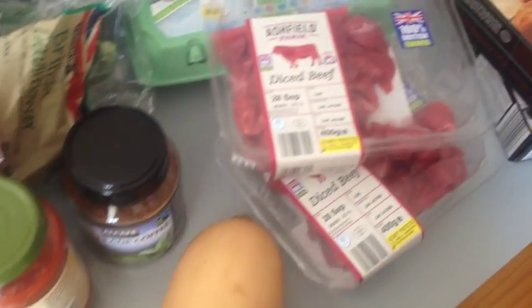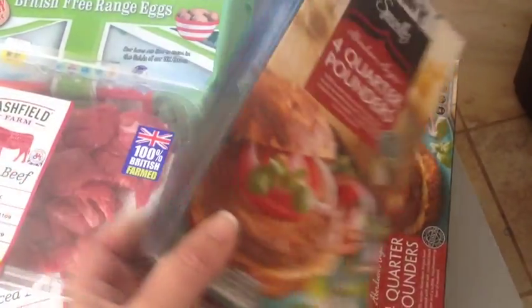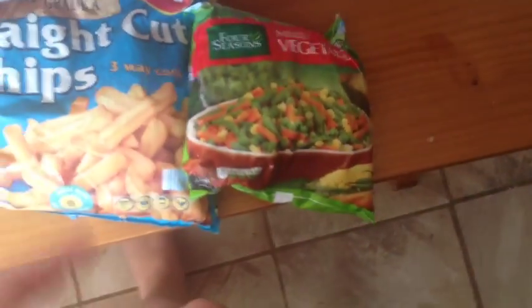I'm making a stew this week, so that's the meat for that. Some butternut. The quarter-pound specially selected burgers — they're delicious, that's for Saturday night. Some eggs. Toilet paper — every time I vlog this I think we go through loads of toilet paper, but we do. And then just some cleaning cloths.